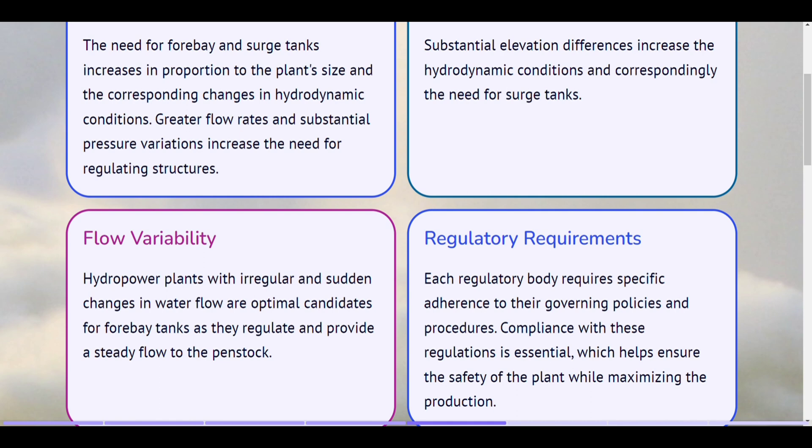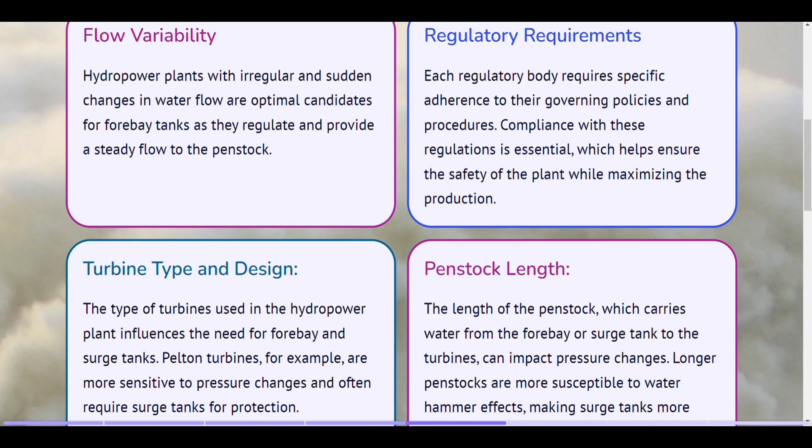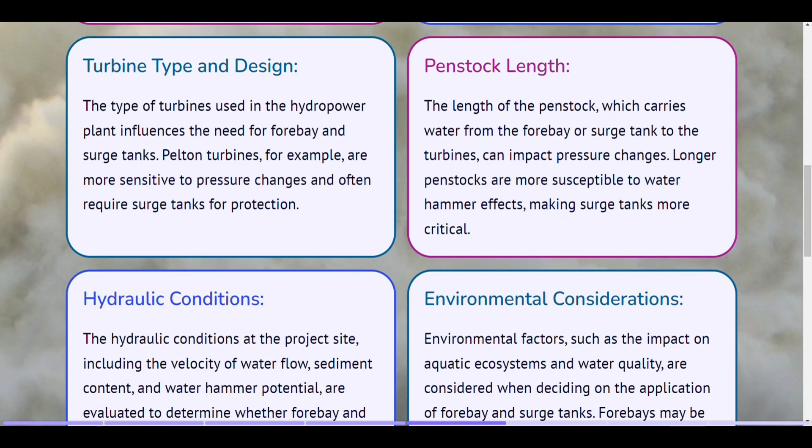Regulatory requirements. Each regulatory body requires specific adherence to their governing policies and procedures. Compliance with these regulations is essential, which helps ensure the safety of the plant while maximizing production. Turbine type and design. The type of turbines used in the hydropower plant influences the need for forebay and surge tanks. Pelton turbines, for example, are more sensitive to pressure changes and often require surge tanks for protection. Penstock length. The length of the penstock, which carries water from the forebay or surge tank to the turbines, can impact pressure changes. Longer penstocks are more susceptible to water hammer effects, making surge tanks more critical.